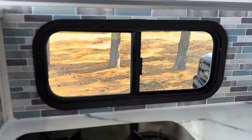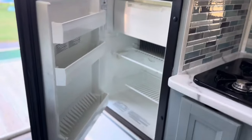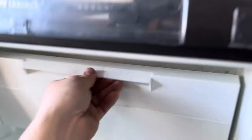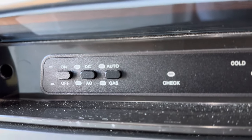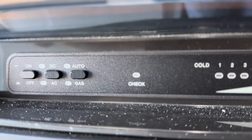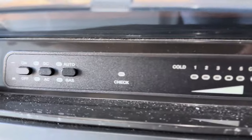There are blacked-out windows and a decent-size fridge with a freezer. It runs on 12-volt DC, 120-volt AC, or gas — automatic or manual at your temperature level.